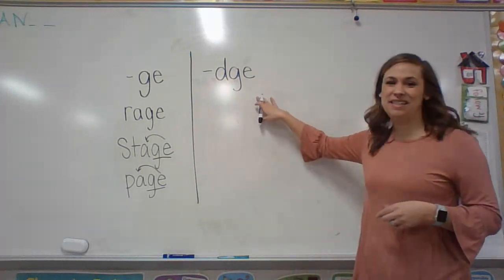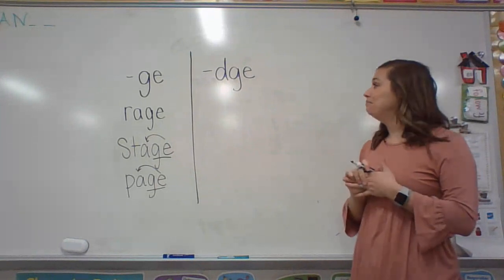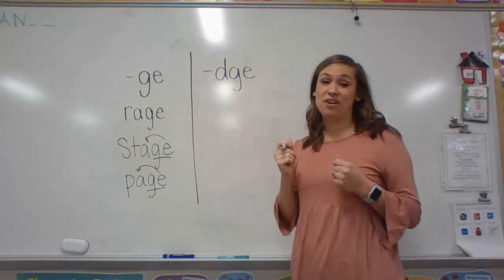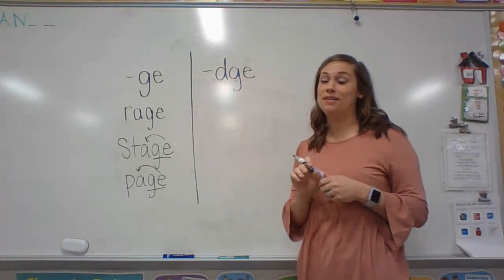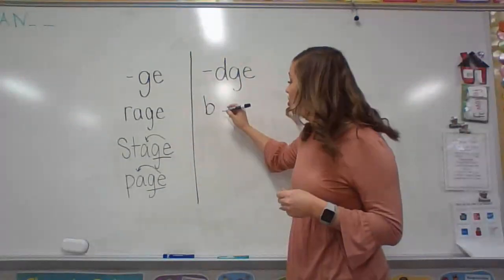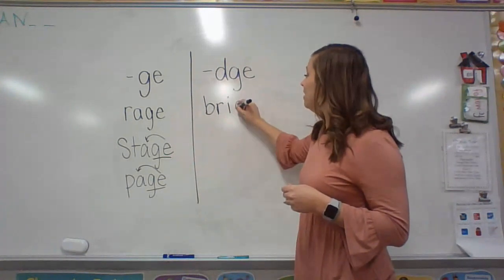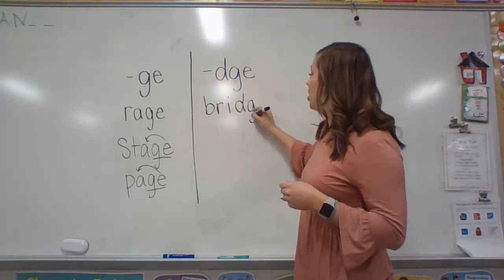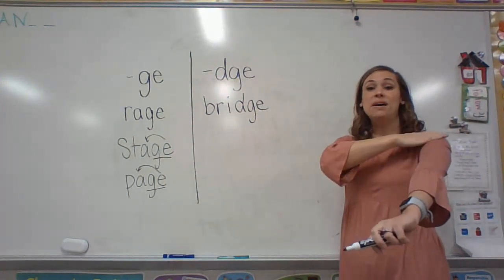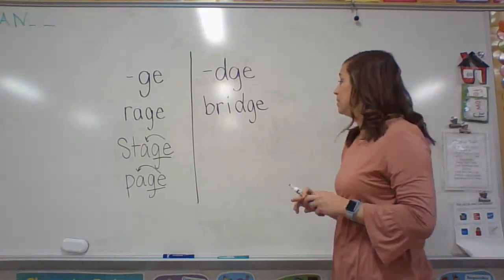Now let's look at the DGE, because that one looks a little scary. There is a word that I thought of on the way to school because I go over one on the way to school. Are you ready? It's the word BRIDGE. And that is B-R-I-J. If you do your phonemes, you'll hear that also: B-R-I-J. Bridge — that's four sounds.